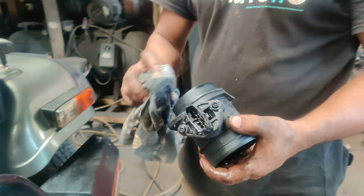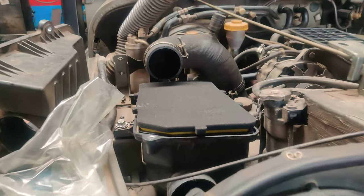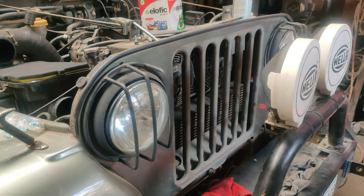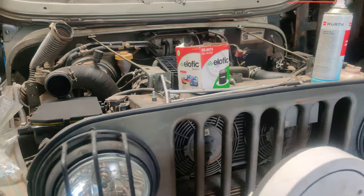Cleaning work is going on for the sensors — you can check all the cleaning happening. The air filter has been upgraded; a brand new air filter is going to be installed. The turbo intercooler pipes have been replaced and also cleaned, so you can have a look at it.